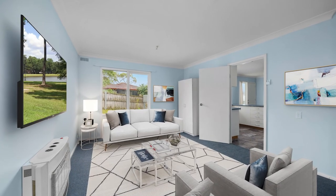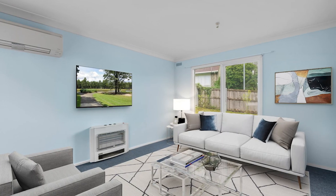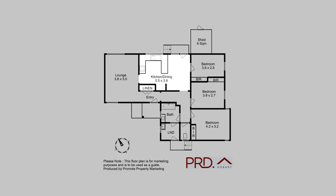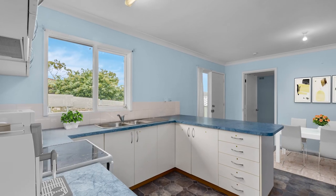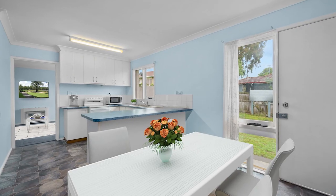Inside you've got a roomy lounge room with reverse cycle air conditioner, a large kitchen with plenty of storage and dining area.